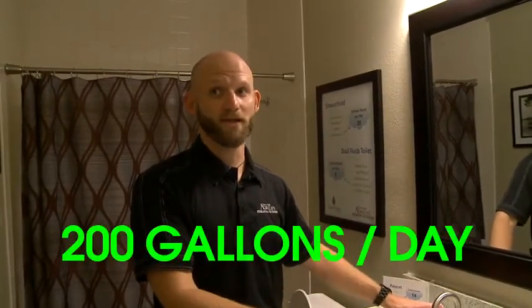The savings come from people waiting for their showers and sinks to heat up in the morning. On average, people are wasting 200 gallons a day waiting for hot water.